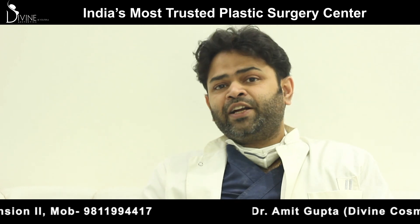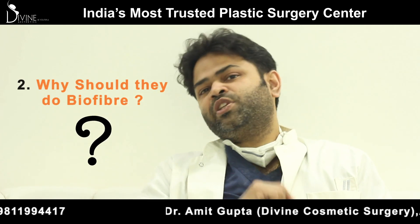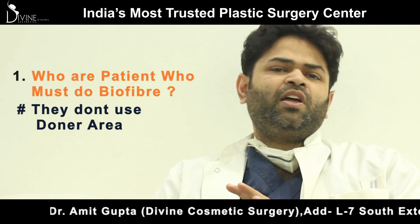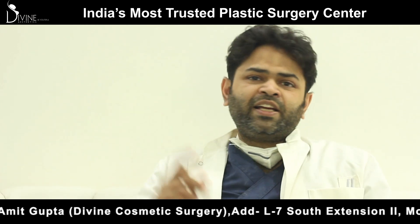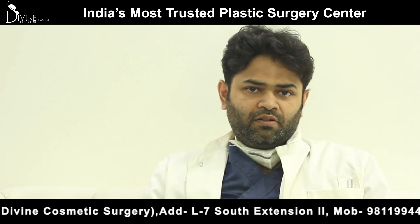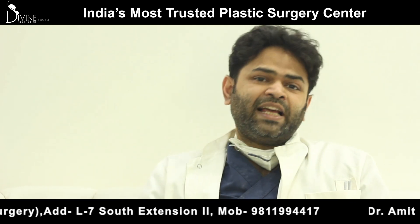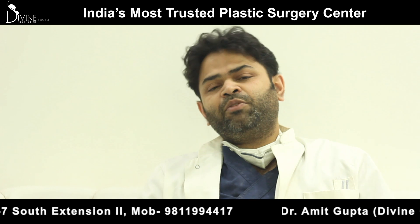Once we decide about using biofibers, who are the patients who should do it? First, patients who don't want to use their donor area at all — they want a transplant but without using donor hair. Second, patients who want quick results: there is a party, an engagement, or a wedding next week — they want hair today and can't wait for one year. Third, patients who have had hair transplants and want an increase in density — they can easily achieve this with biofibers without undergoing another transplant.